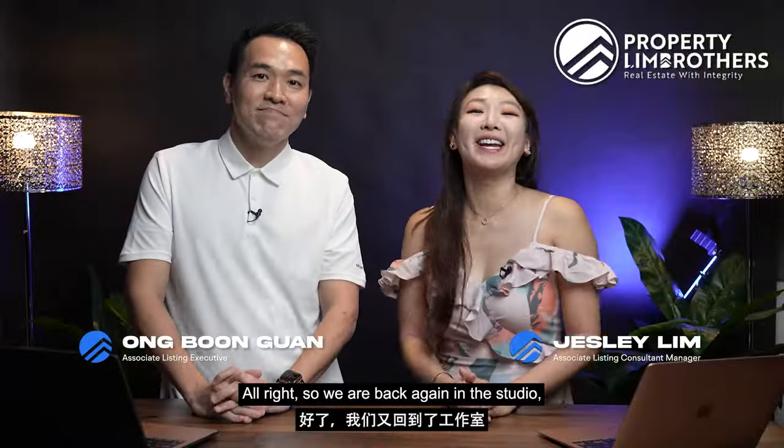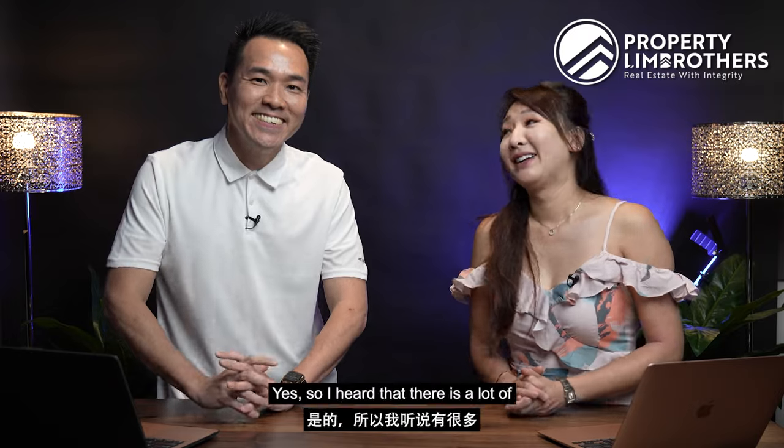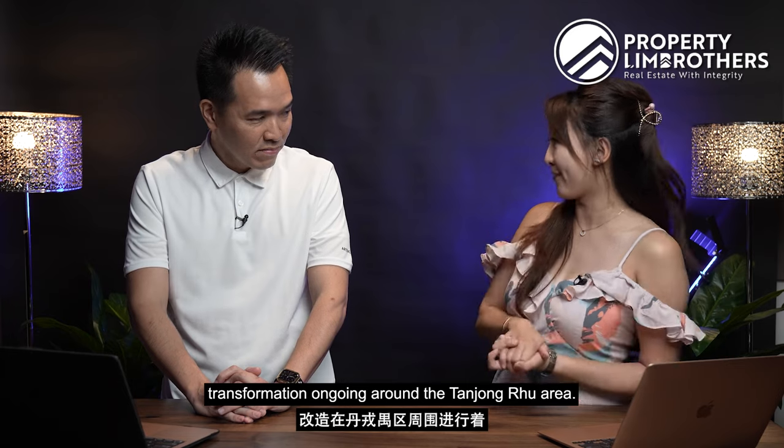Alright, so we are back again in the studio. I have my fellow listing manager with me. This is Bun Guan. I heard that there is a lot of transformation ongoing around the Tanjong Rhu area.